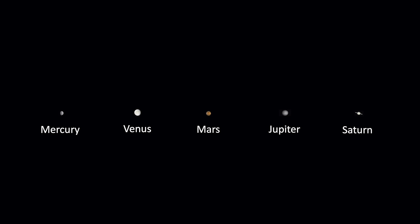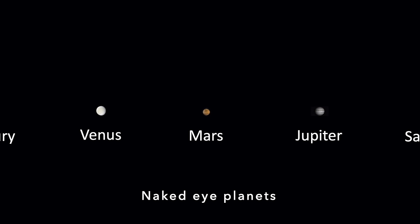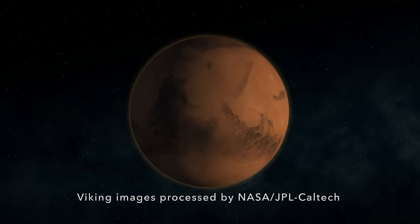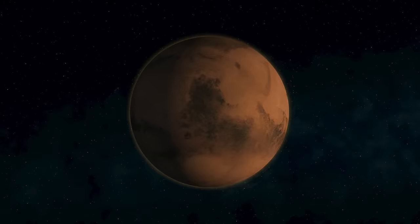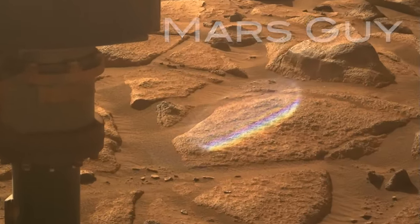Mars is called the Red Planet because it looks redder in the night sky than the other planets, but it's really mostly shades of brown and gray. That changed this week when Perseverance delivered a surprising burst of color on this episode of Mars Guy.